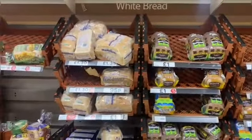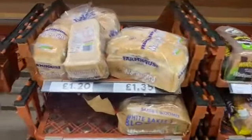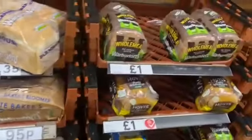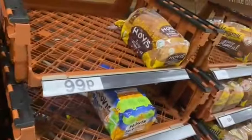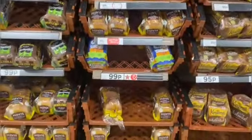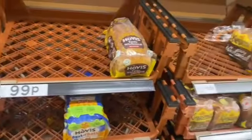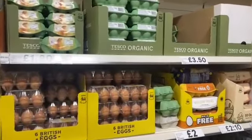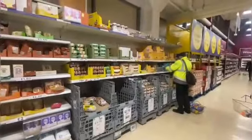All right, so here we have the bread section. There are different prices — one pound, and there's one here for 99 pence. Not bad, and it's sliced — so that works. And finally, the eggs.